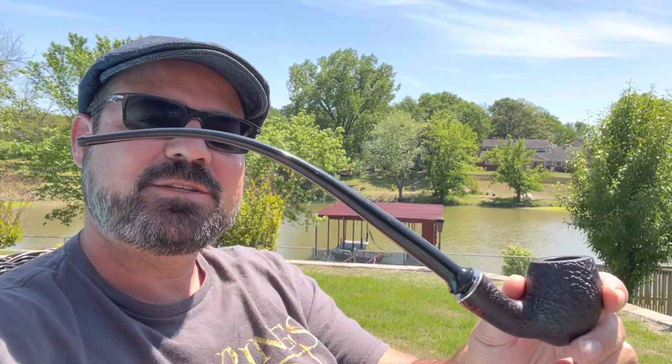I'm going to be smoking Old Toby today out of my Stanwell Hans Christian Andersen. I did do a full pipe story video on this — if you'd like to see that, you can find it in the pipe stories playlist. I'm going to go ahead and get this lit so I can continue talking to you about this blend as I smoke it.